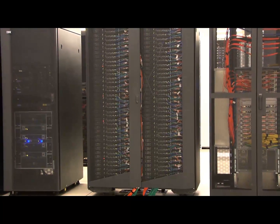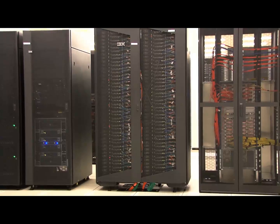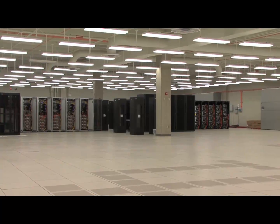The new data center research pod is home to IU's high-performance computing equipment and TeraGrid resources, including the Big Red and Quarry supercomputers, the data capacitor, and the massive data storage system.